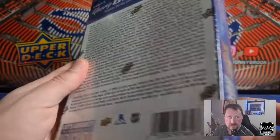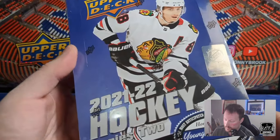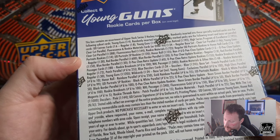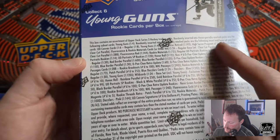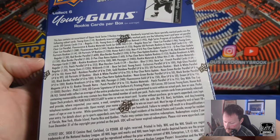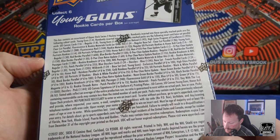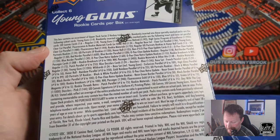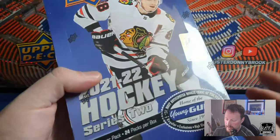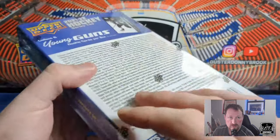I have yet to pull a clear-cut parallel out of either of my hobby boxes, so that would be a nice one to get. And the French parallel — Series 2 Programs of Excellence 192, I think that's what it was. It'd be cool to pull a hobby box exclusive or any numbered card. I did pull one of the one-in-ten high-gloss cards — a Robert Thomas — out of the other box, so that'd be nice to repeat.